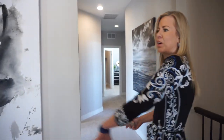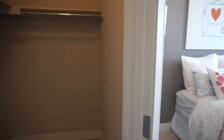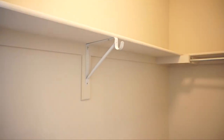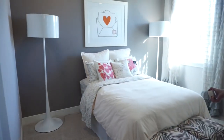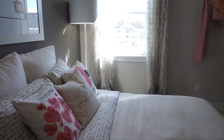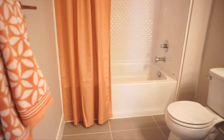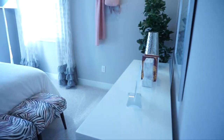At the top of the stairs we can go either direction. Heading this way first, we have a linen closet, and then here is our first secondary bedroom with a nice big walk-in closet and a good-sized bedroom. There's one window looking out into the backyard. This bedroom is special because it has its own full bath, and it's a pretty big one.